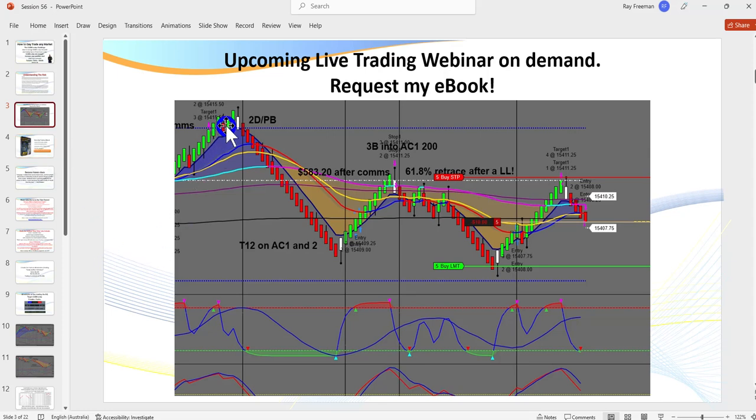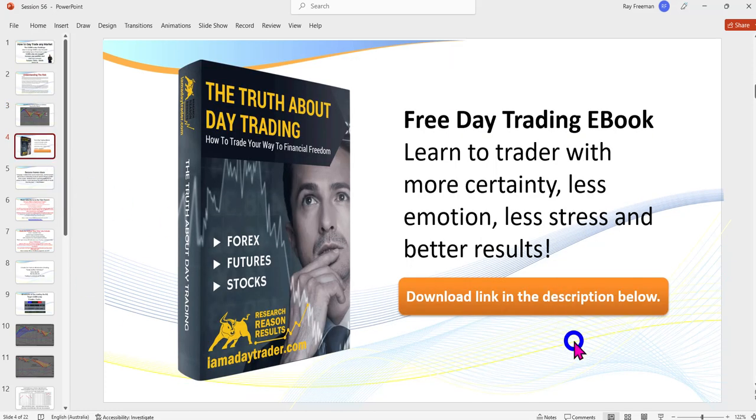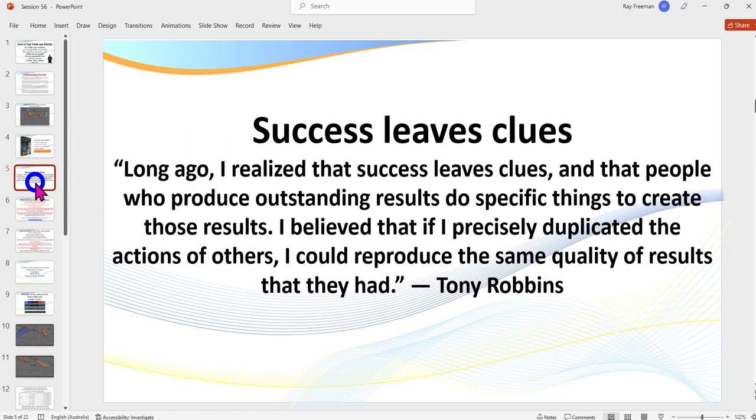You'll see me fire off four or five trades — I think it was four — and I explain the reasoning behind each one: where I got in, where I got out, and why. It's great for you to see what it's like to trade live. Request my eBook if you're not already a member, and click the link below to get it and receive the invitation.